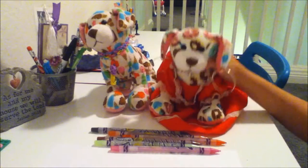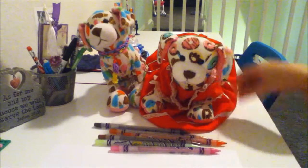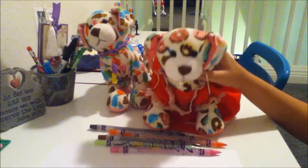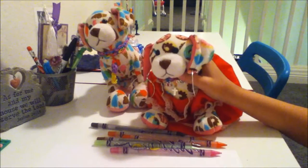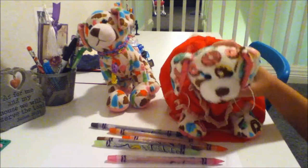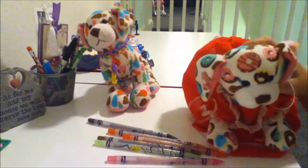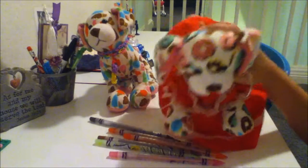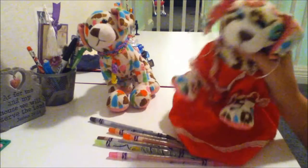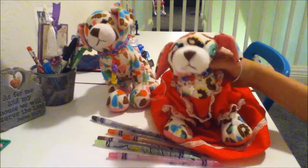I have some colors here I'm going to be making ice cream with. I'm going to be using black for the cookies and cream, brown and pink for strawberry, and mint and brown for mint chocolate chip.